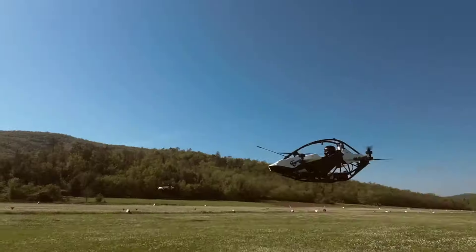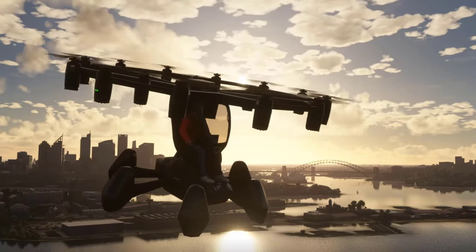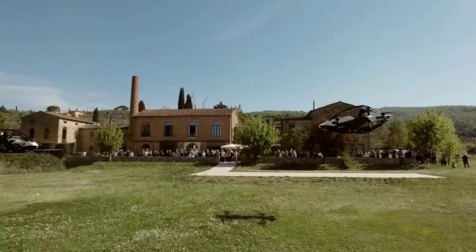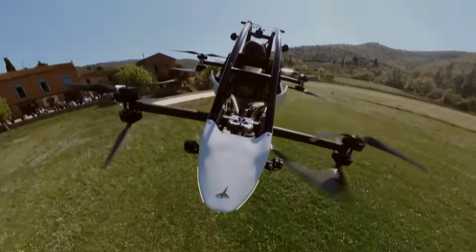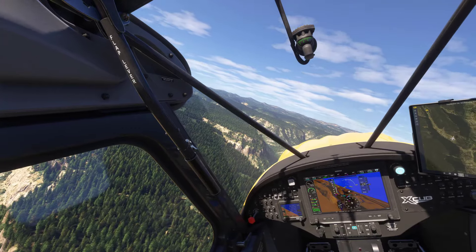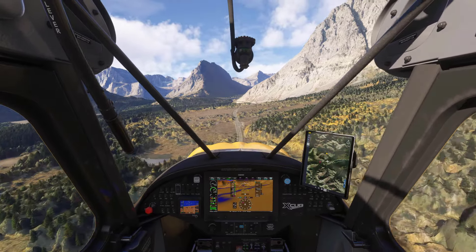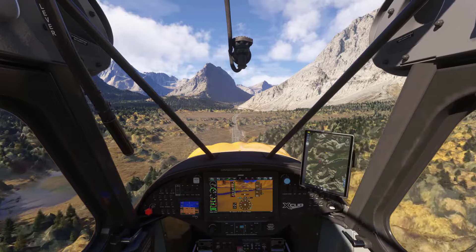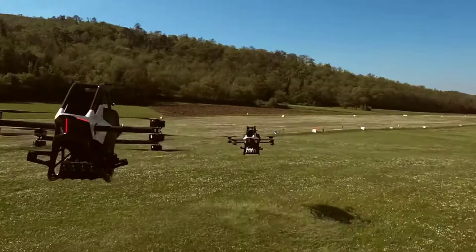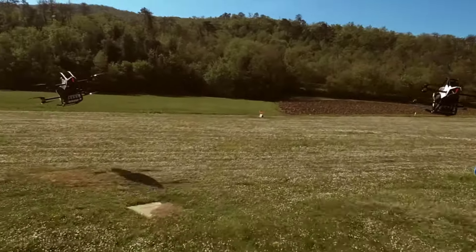eVTOL aircraft represent one of the most innovative sectors in modern aviation. These electric-powered machines are designed for vertical takeoff and landing, making them perfect for urban air mobility and short regional flights. Several new eVTOL models were revealed, each showcasing the developer's desire to incorporate emerging aviation technologies into the simulator. Electric planes will play an important role in Microsoft Flight Simulator 2024, following trends in the aviation industry, and as electric propulsion technology advances, more aircraft manufacturers are exploring all-electric flight — which will be reflected in future simulator updates.